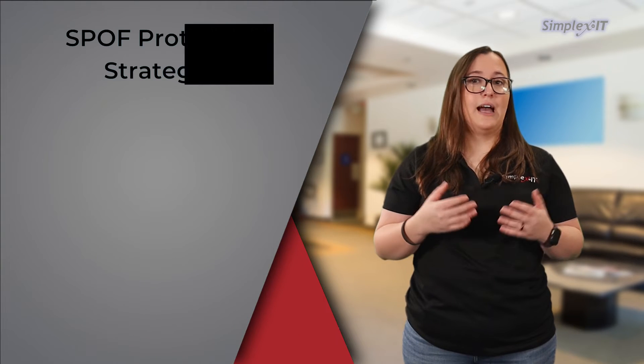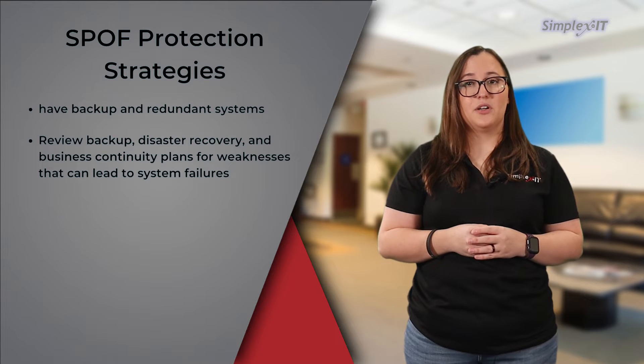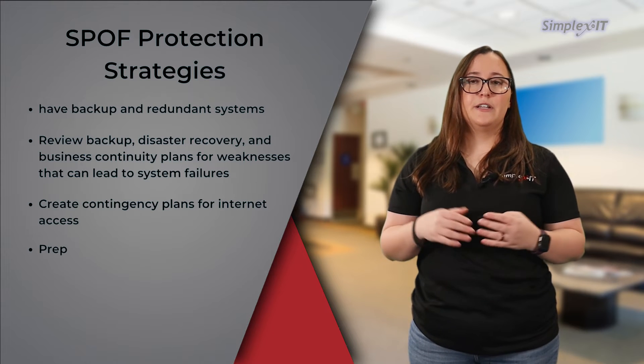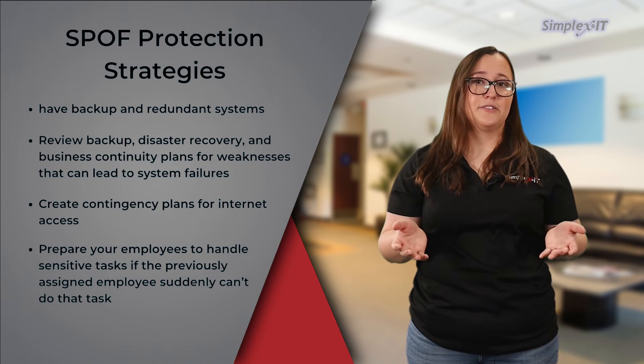It's important to have protection strategies in place in case your business has a single point of failure. These strategies can include having backup and redundant systems, reviewing backup disaster recovery and business continuity plans for weaknesses that can lead to system failures, creating contingency plans for internet access, and preparing your employees to handle sensitive tasks if the previously assigned employee suddenly can't do that task.